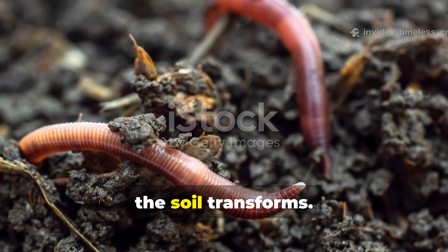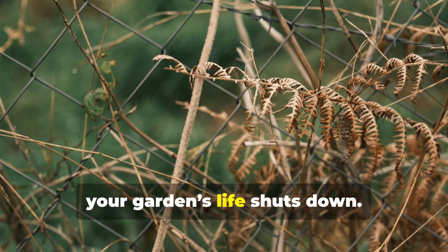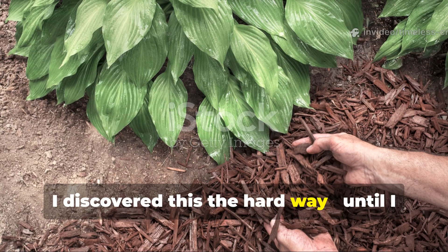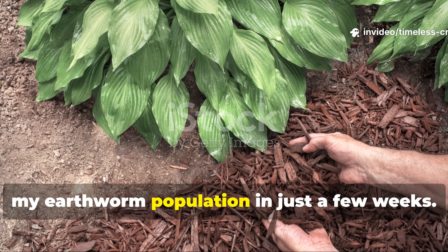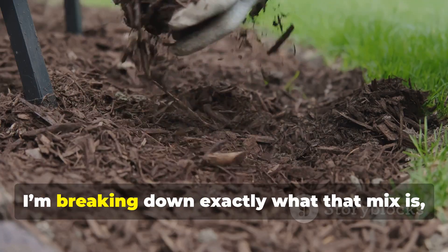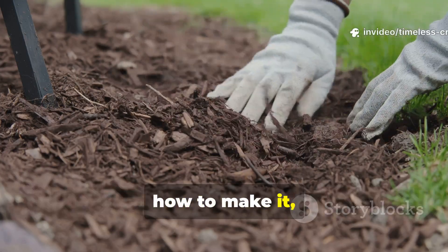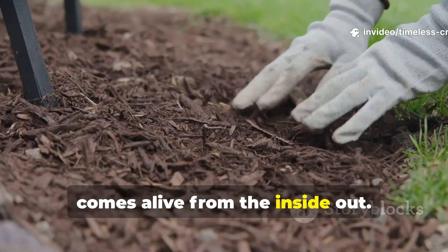When they show up, the soil transforms. When they disappear, your garden's life shuts down. I discovered this the hard way, until I tested a mulch mix so effective it doubled my earthworm population in just a few weeks. Today, on Timeless Crops Haven, I'm breaking down exactly what that mix is, how to make it, and the right way to use it so your soil comes alive from the inside out.